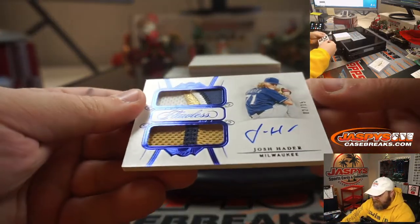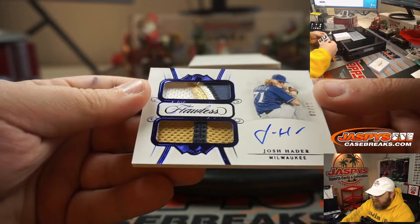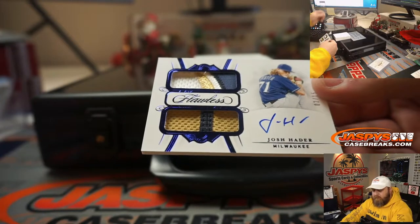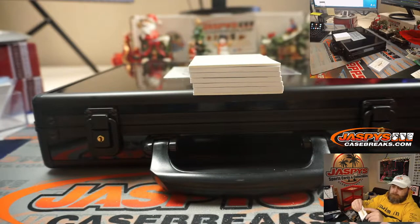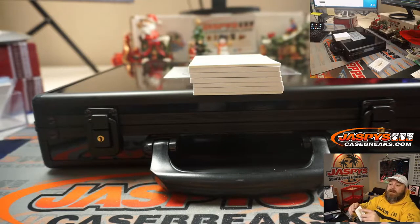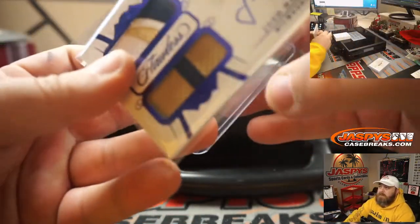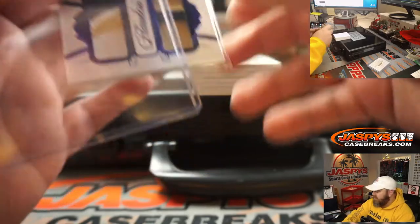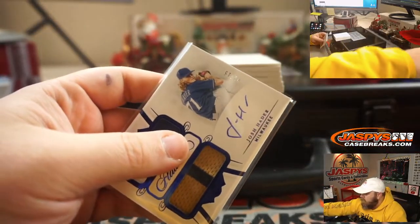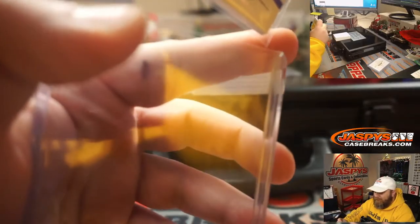Dual relic and auto — four colors in this — 2 out of 15, Josh Hader from the Milwaukee Brewers. He was 5. I'm thinking Gehrig — was Gehrig 7? Mantle — thanks, Joe. There are a lot of Yankees greats; I couldn't remember which one was 7.